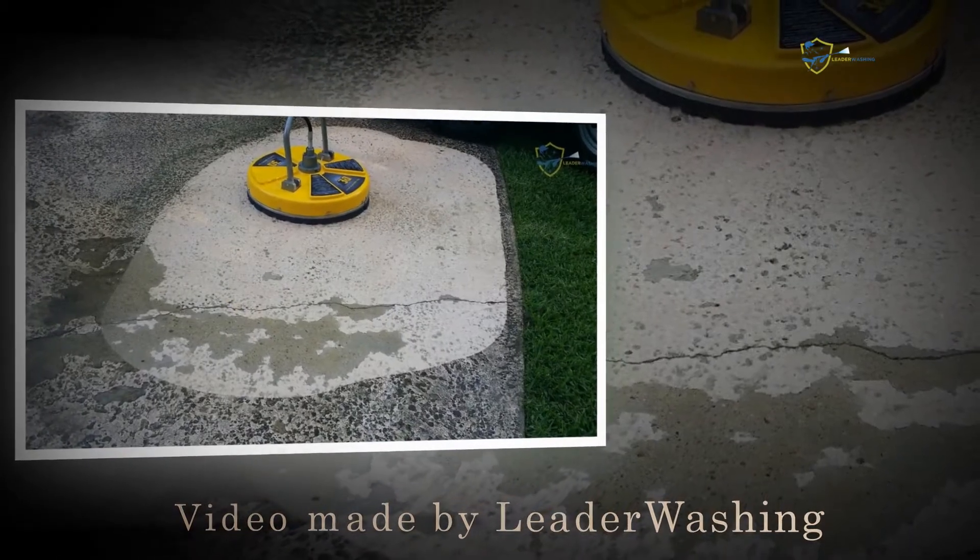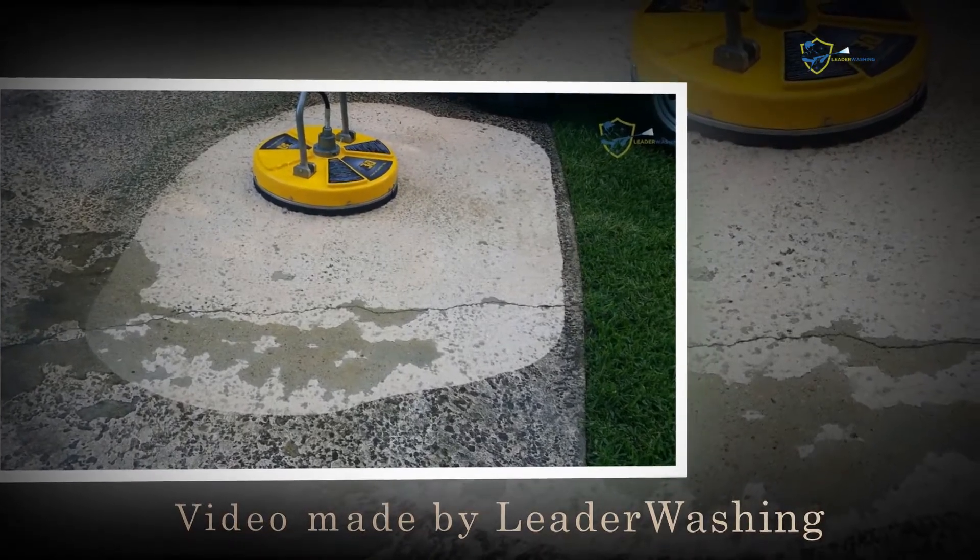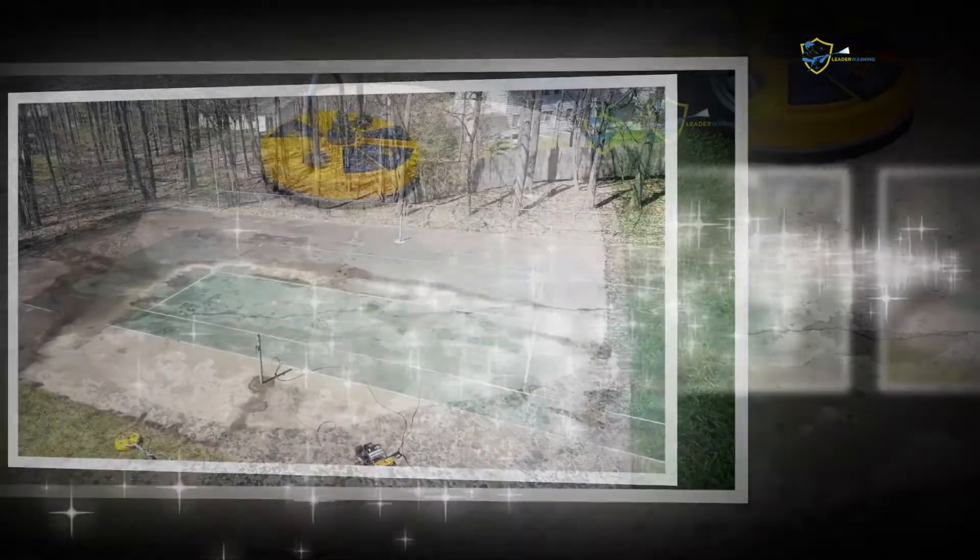Hello guys, welcome. Thank you for watching. We are figuring out this BE Extreme Power Equipment 4000 PSI 20-inch surface cleaner, which we are going to be showing in this video.